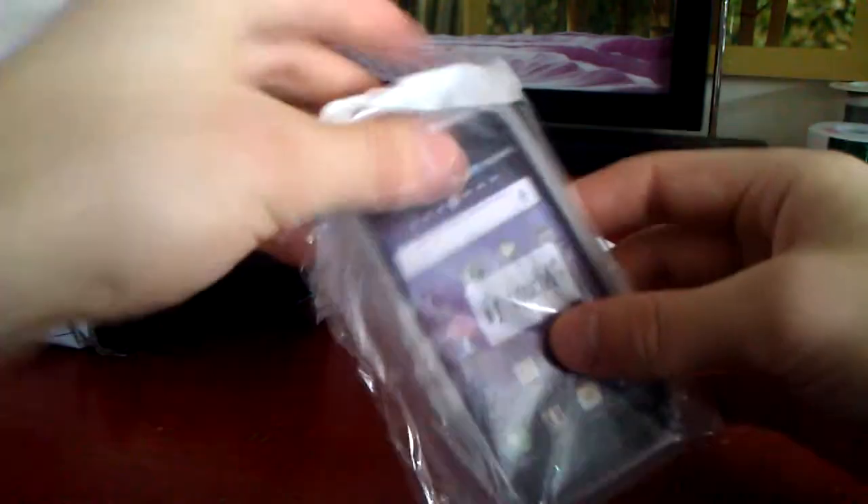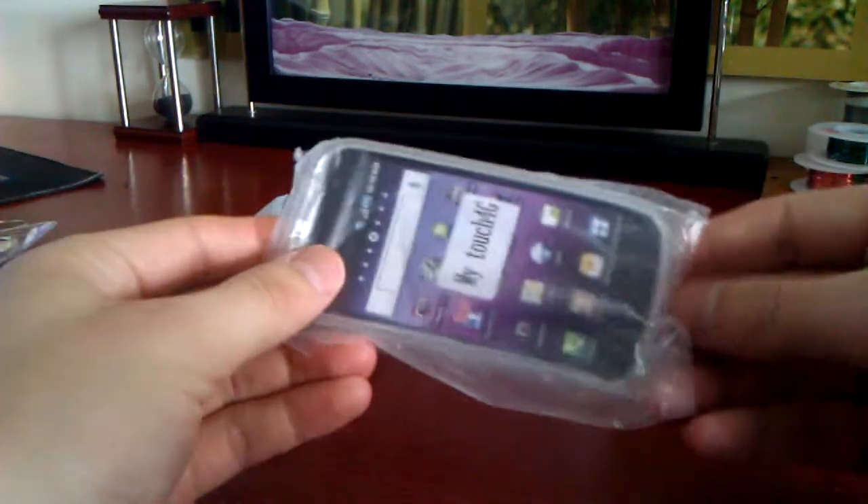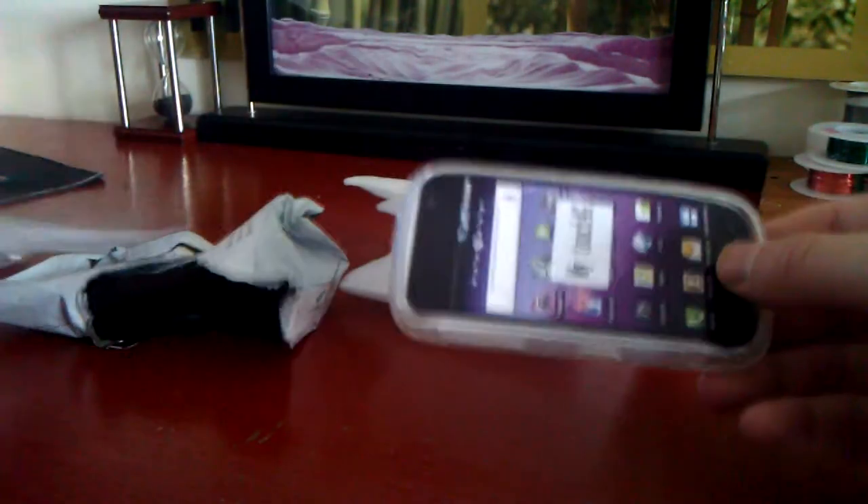And that's all that came in here. The cost of this was $1 opposed to $10 or even $15 from wherever. I very highly recommend you buy all of your cell phone accessories from eBay as cheap as possible.